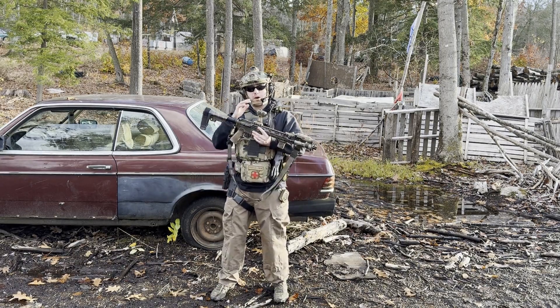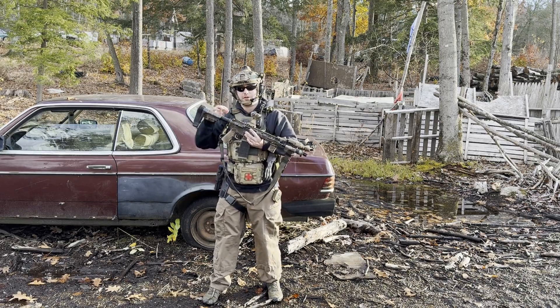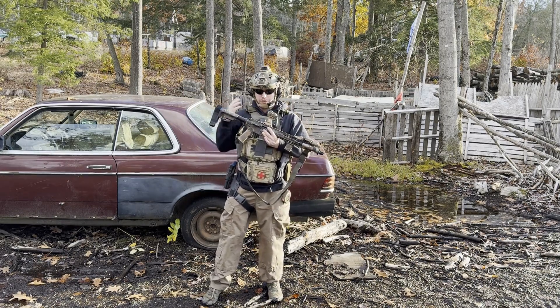So with that being said, what are the benefits of a tall mount over your standard absolute co-witness or lower one-third co-witness height mounts out there? Well, there are several.